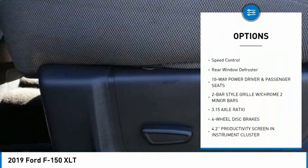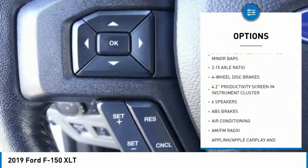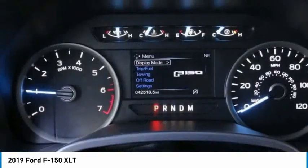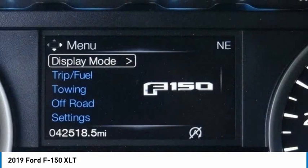traction control, remote keyless entry, rear step bumper, fog lights, four-wheel disc brakes, front wheel independent suspension, speed control, rear window defroster. Come take a test drive today.